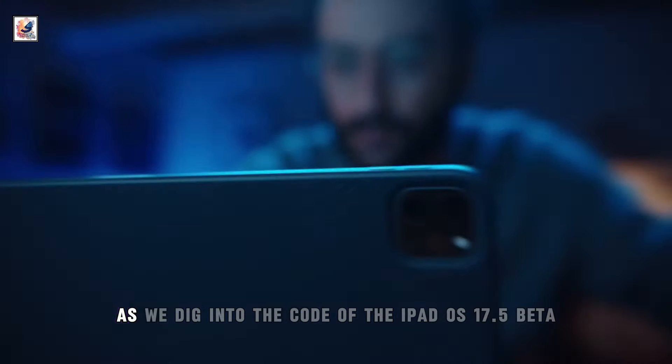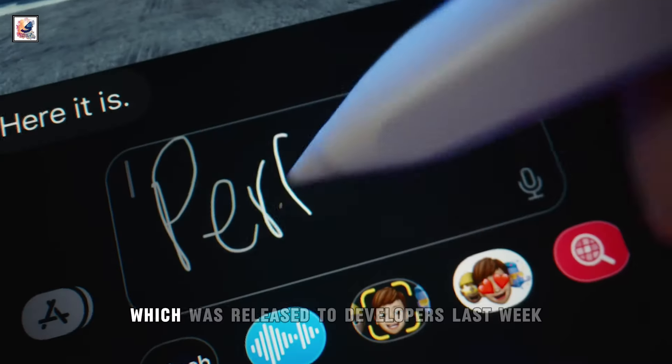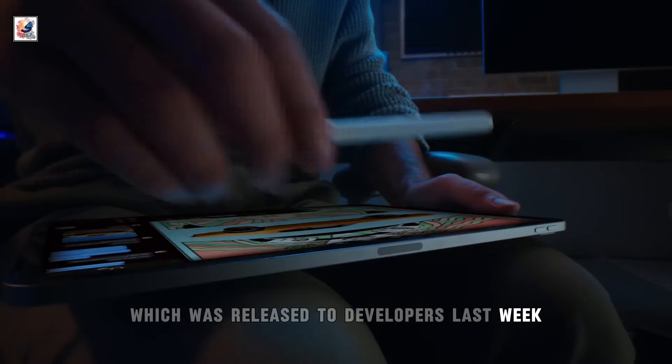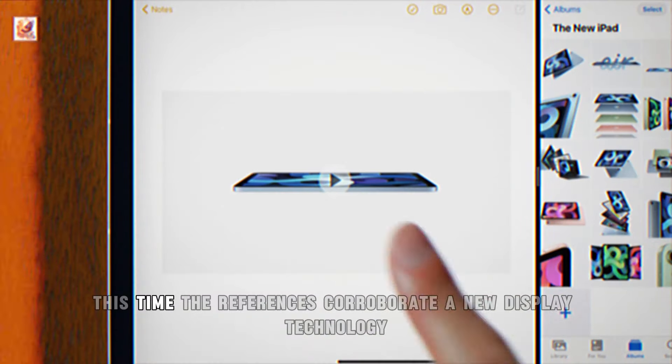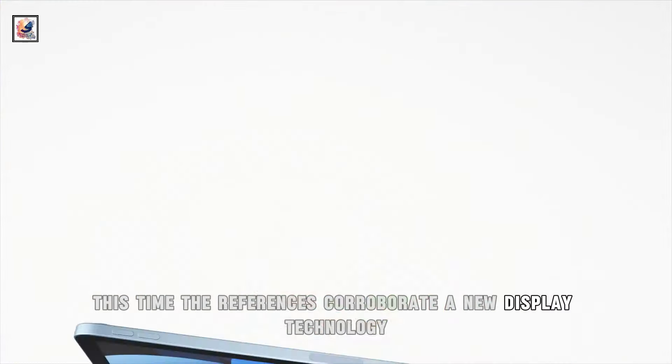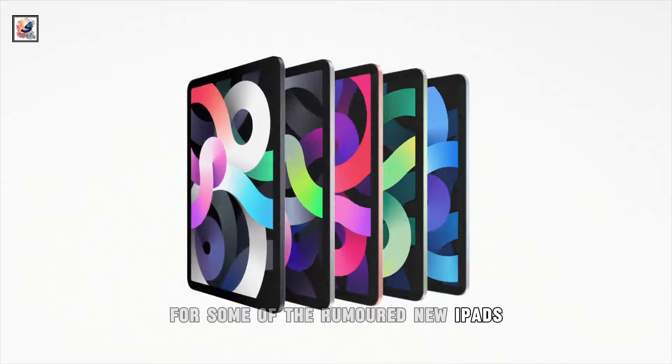As we dig into the code of the iPadOS 17.5 beta, which was released to developers last week, we find more references to unreleased iPads. The references corroborate a new display technology for some of the rumored new iPads.